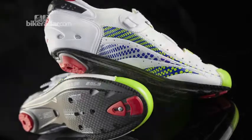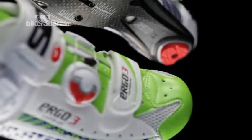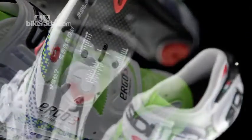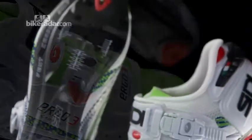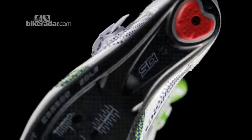Citi say that the perfect fit can now be achieved thanks to four multi-adjustable closure systems. At the front is a velcro toe strap. In the middle, Citi's own Tecno 2 cable system. And a ratchet buckle pulls on an adjustable padded strap across the top of the foot. At the rear, the heel retention system is also adjustable.